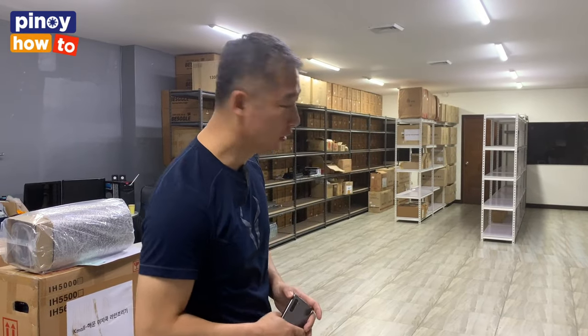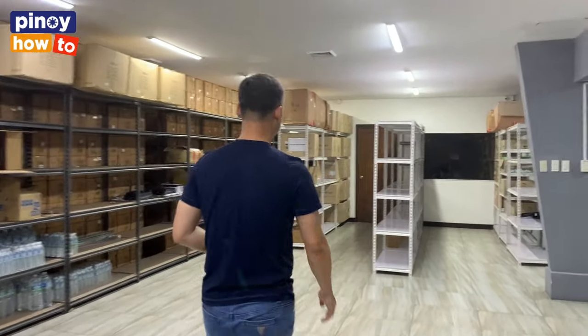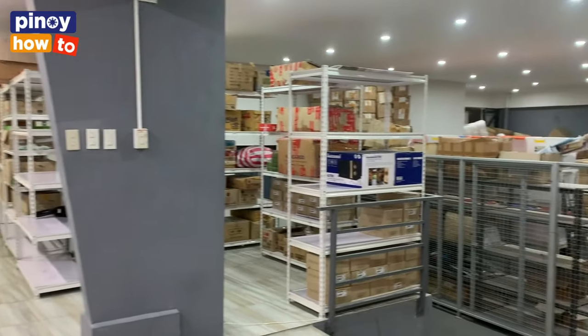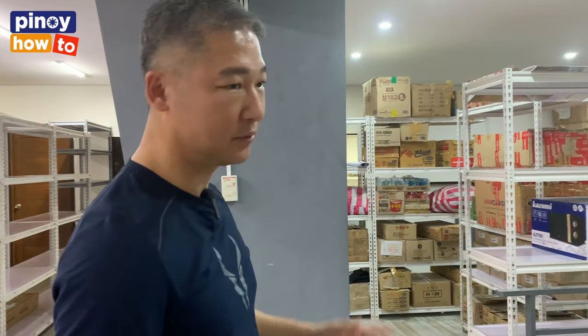This is our warehouse at the back of our store. We store our Korean products here — the noodles, ice cream, and everything. And this side is the storage room for the K-Mall online store, with some clothing and cosmetics.